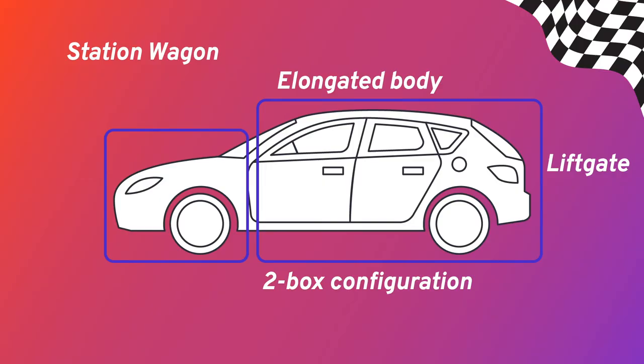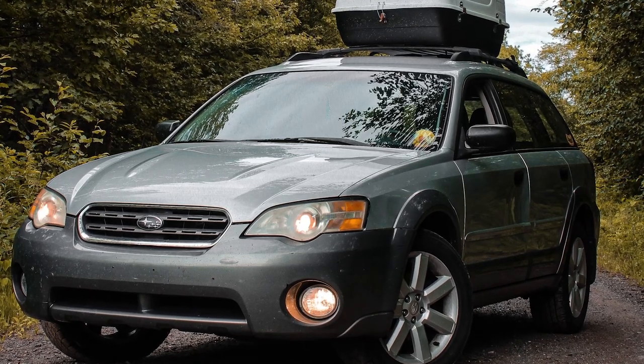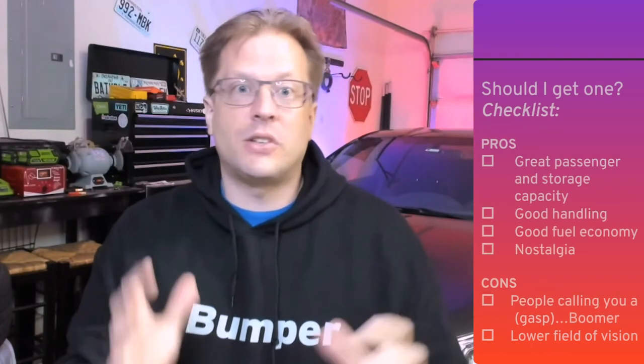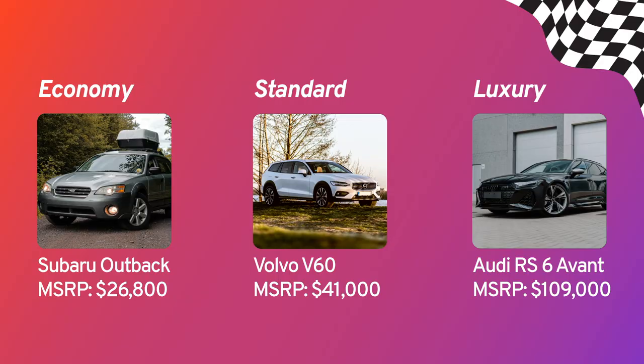Station wagons are passenger vehicles that have a two-box configuration — an elongated body with either a tailgate or a liftgate at the rear. The interior space is continuous from the front row right through to the back. It also commonly has side windows in the cargo area and often has folding third-row seats, which you may remember from childhood road trips as the Wayback or the Backback. In 1910, a Ford Model T chassis was custom fitted with a wood-panel carriage in the back to taxi people and their luggage from railway stations to their country estates, thus the alternative moniker of a station car. Station wagons are well-known as family cars — just ask Clark Griswold — and are also great for anyone who needs plenty of interior space in an easy-to-drive vehicle.